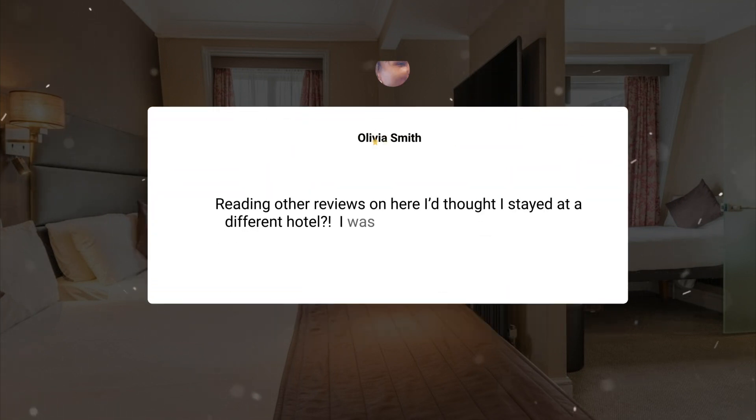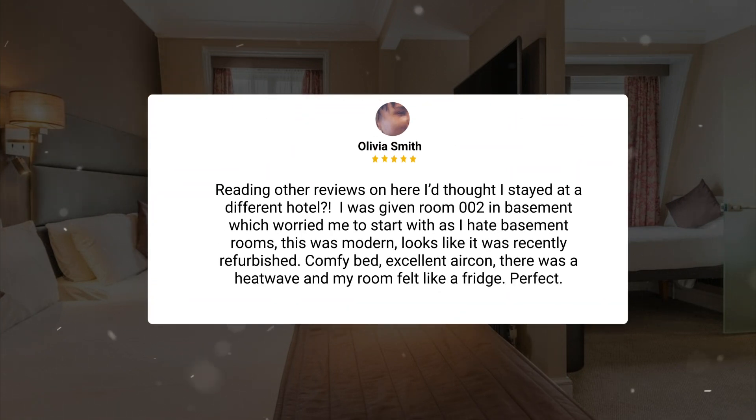Reading other reviews, I thought I stayed at a different hotel. I was given room 002, a basement room, which worried me to start with as I hate basement rooms. However, this was modern — it looks like it was recently refurbished — with a comfy bed and excellent air conditioning. There was a heat wave and my room felt like a fridge. Perfect.